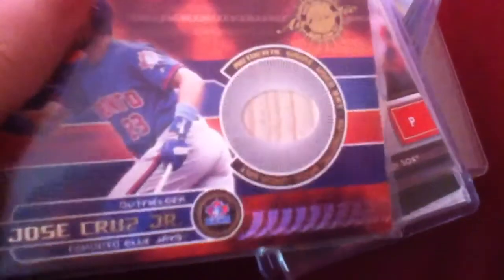CJ Wilson jersey. Ichiro. Rich Hill — it's like a blue refractor jersey. Can't really see the refracting or all the colors in it, but it's a refractor. CC Sabathia jersey. Jose Cruz Jr. bat. Jonathan Papelbon jersey.